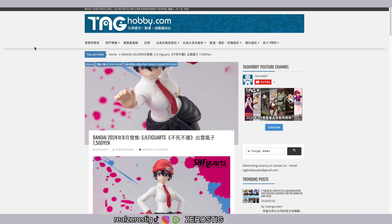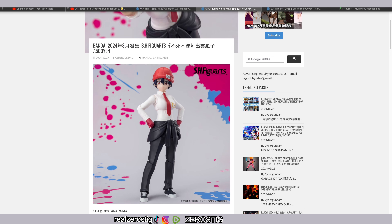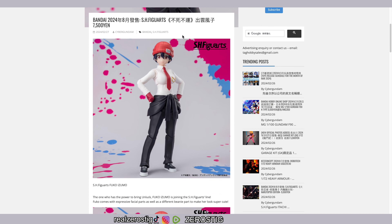Fuku Fuku Izumo is joining the SH Figuarts line — we've already seen this prototype before. The release date is August 2024 for around 7500 to 7800 yen, which is around 50 US dollars. Some websites might have it for a little more or less depending on where you buy it. It doesn't look like a Premium Bandai exclusive, so it appears to be a standard release.